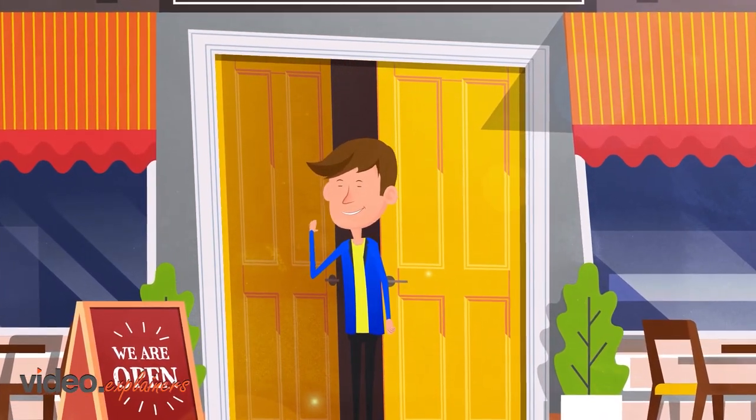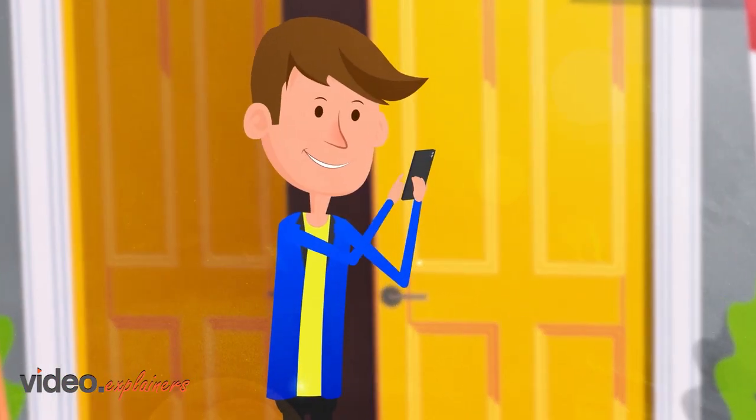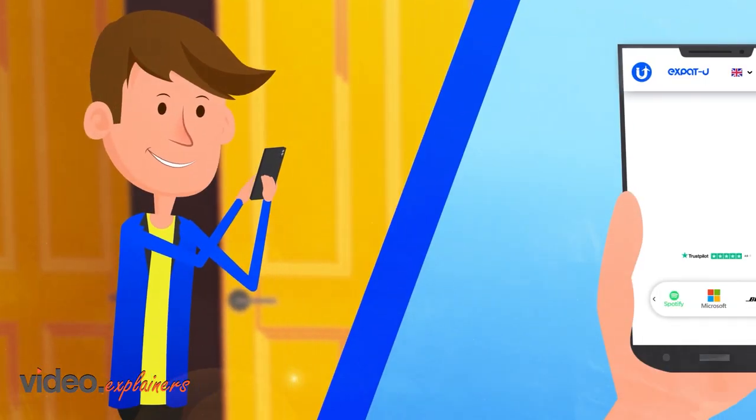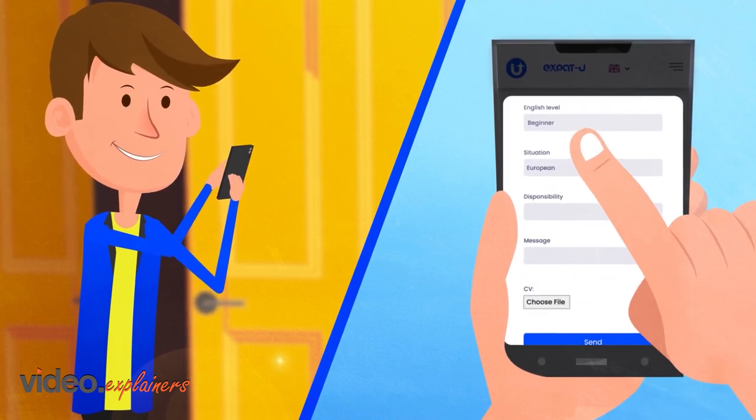Meet Chris, a young professional with big dreams and a knack for adventure. When Chris decided to take his career global, he stumbled upon Expat U, the gateway to exciting opportunities abroad.